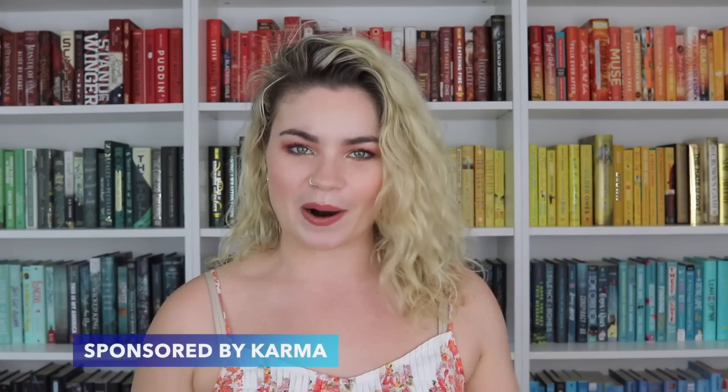Today I just have some new books to share with you guys. I have a few that I've purchased, but actually most of these were sent to me and I'm really excited about them. For the book that I did purchase, I actually used the service of today's sponsor, Karma.